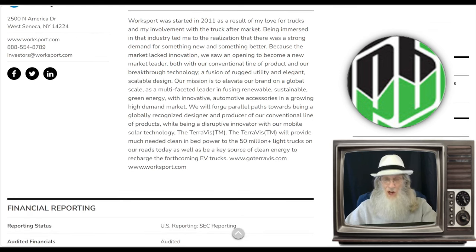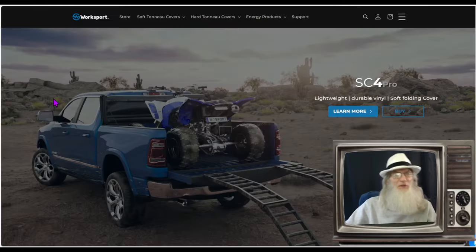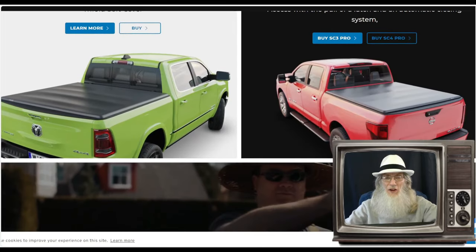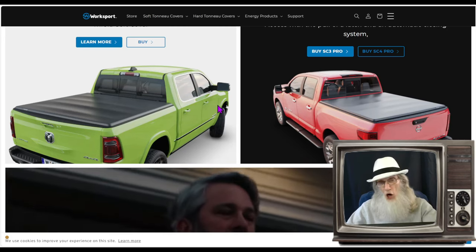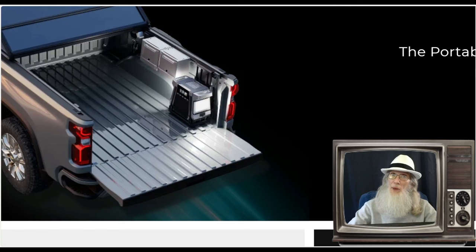So what is Worksport all about? We've jumped over to the company's website, worksport.com. Their primary product is bed covers for pickup trucks, and they've got a variety of styles: the tri-fold soft cover, the tri-fold hard cover, and the tri-fold solar cover. That last one is a great concept — you're gathering energy as you're driving anywhere and everywhere. Of course, if you're doing that you've got to have somewhere to put that power, so the company does sell their own power bank.